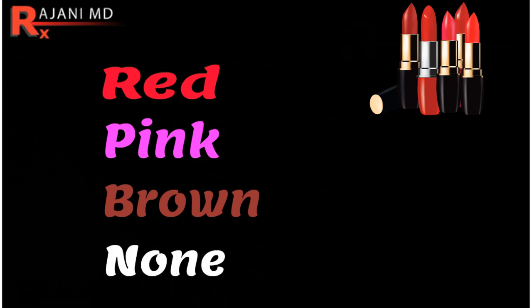The colors used were red, pink, brown, and no color. The women wore no other makeup and no foundation — just the lipstick. What they measured was the number of encounters and the time from when the woman entered the bar to when she was approached by a male.